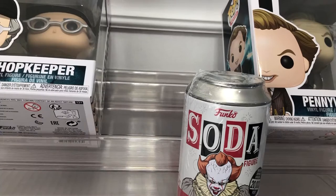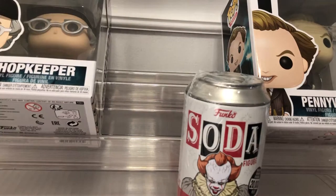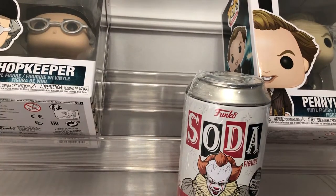Have you guys seen any of the IT films? If you did, let me know down in the comments. Maybe say a favorite part or favorite character — I would like to know that. Alright, it's finally ready, thank you!